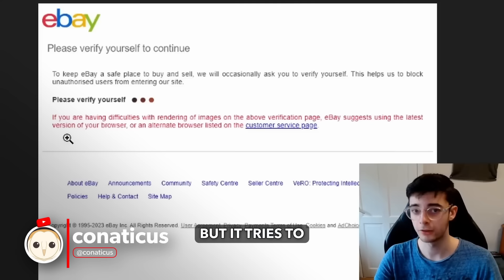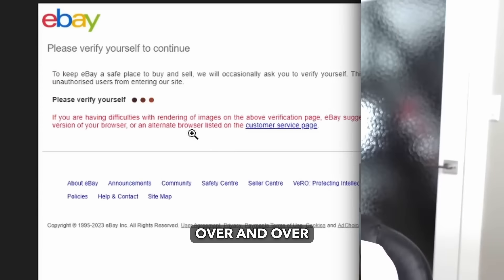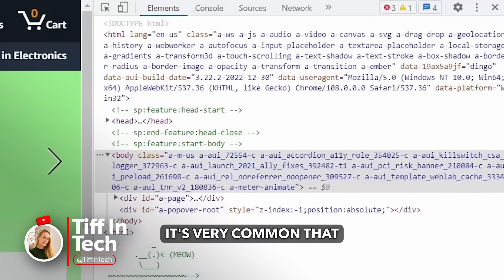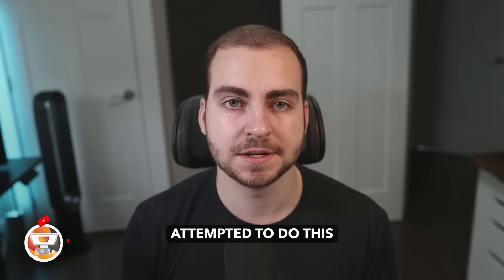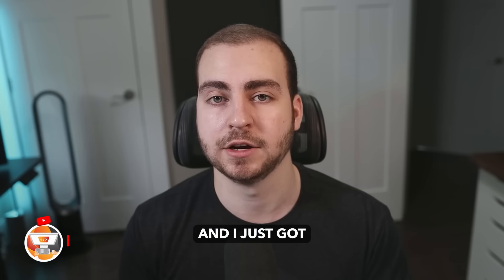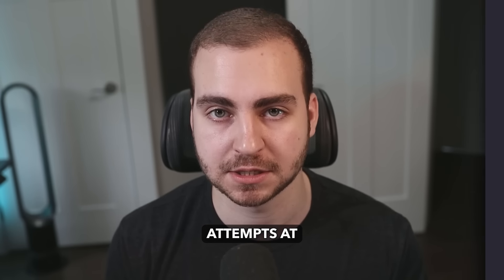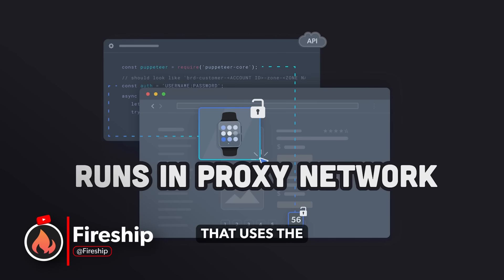It tries to verify us because it sees that we're making loads of requests over and over. So if you were scraping data based on the structure of the HTML, it's very common that it can change and in turn break your application. Every time I attempted to do this, my IP address got blocked, I got stuck behind CAPTCHAs, and I just got completely denied and shut out of the website after just a few attempts at scraping.